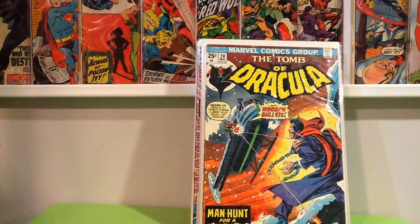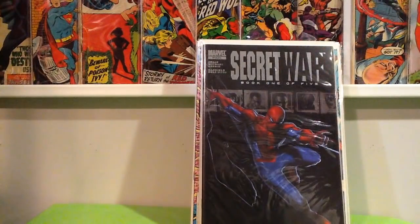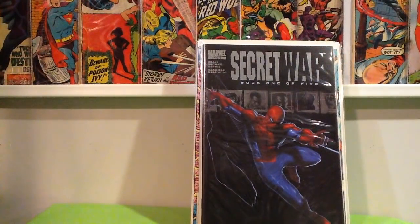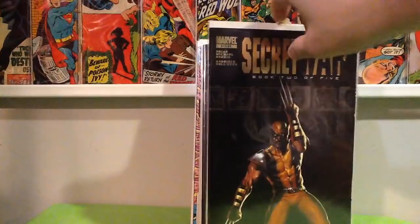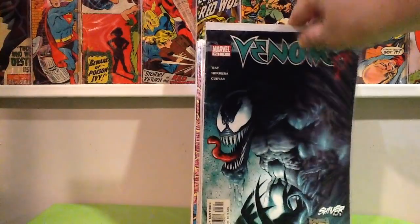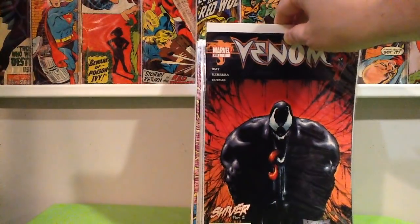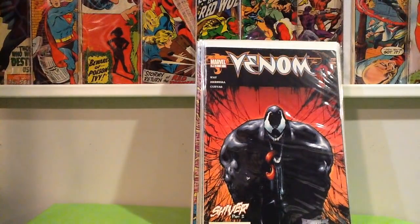I found some copies of Secret War number 1 — I actually didn't have that, so now I completed that miniseries. But I also found book 2, which is the first appearance of Quake. And then some Sam Keith Venom issues — issue number 3, that's a really cool cover, and issue number 2. I'd love to find issue 1 out there.